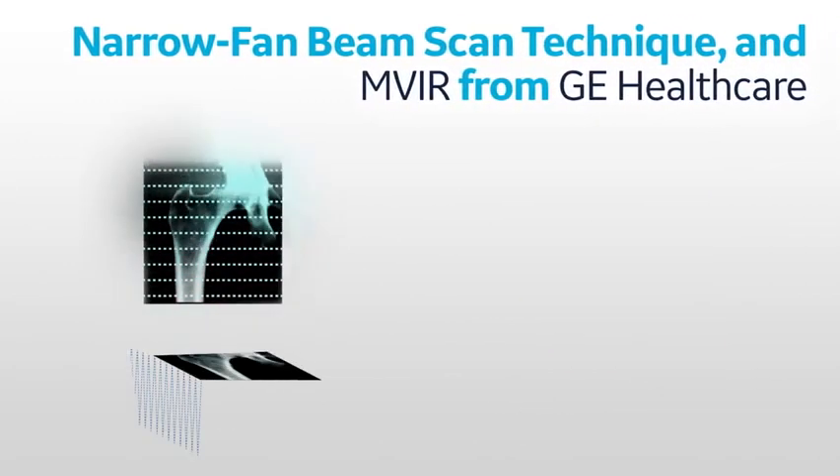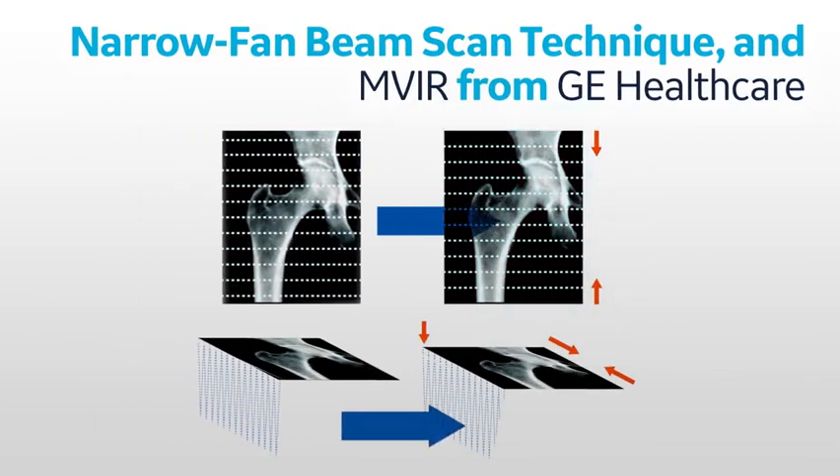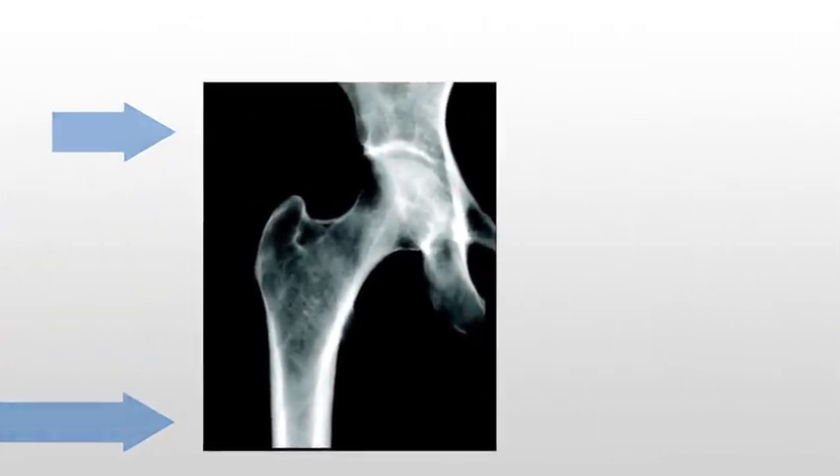Our technology takes advantage of such multiple overlaps by sliding adjacent images over each other until bone images in their overlapping regions match, to produce an image that is distortion free in both dimensions.